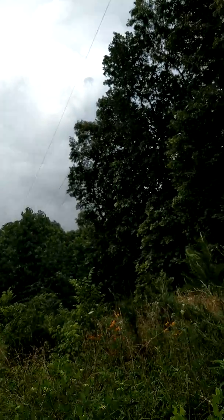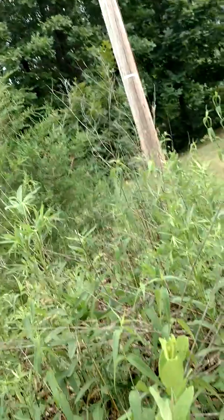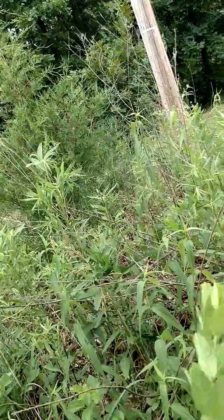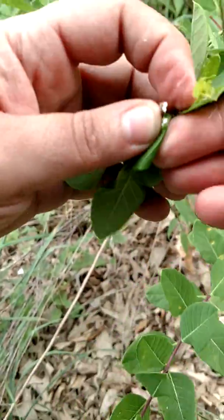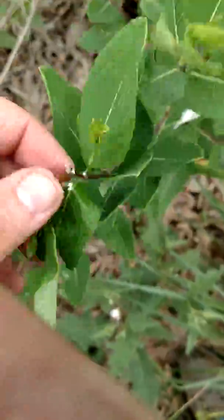First off, this is real good for butterflies. This here is a common milkweed plant. Let's see if I can get it to milk some. That's a common milkweed plant.